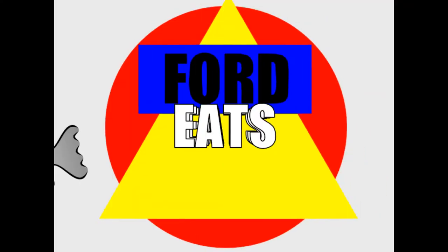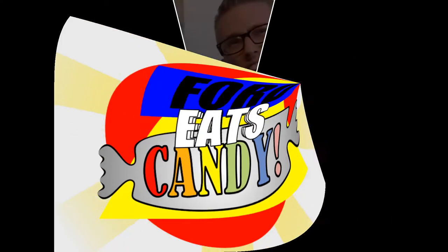Every once in a while, Ford likes to try new things. Welcome back to Ford Eats Condit! Yee-haw!